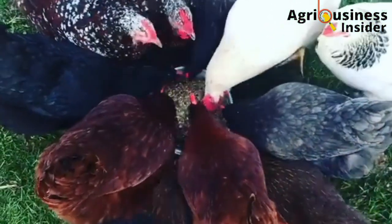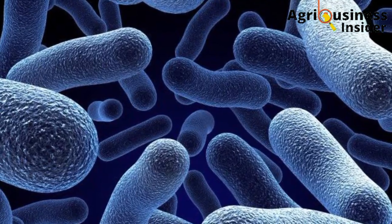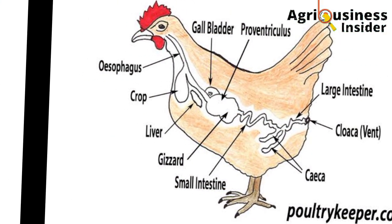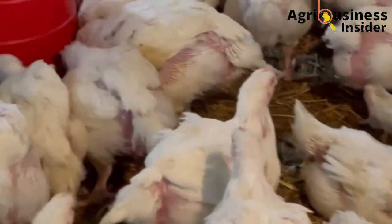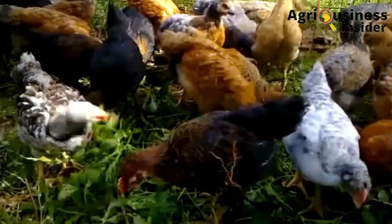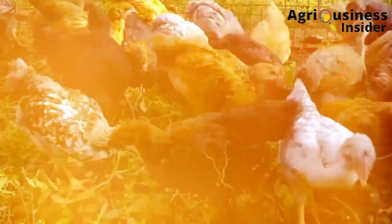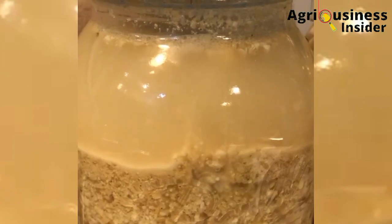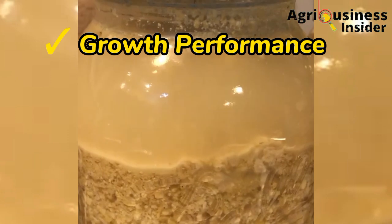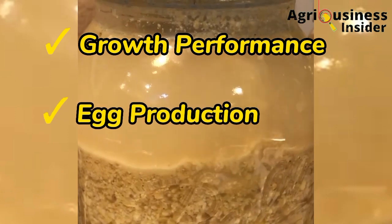If you can increase these good bacteria and enzymes and also modify these pH conditions, this will lead to increased productivity in layers, broilers, and also in the indigenous chicken. That is why in today's video, I am going to discuss how fermenting poultry feeds for your chickens will help boost growth performance and egg production in your poultry farm.